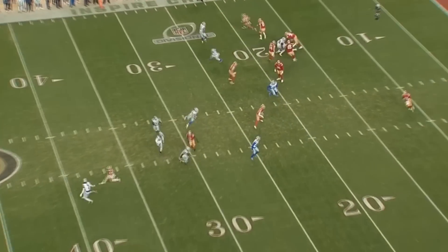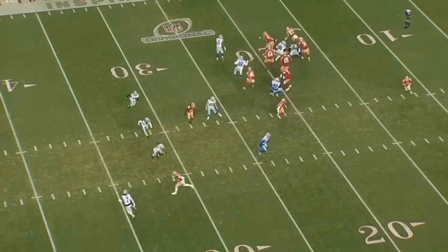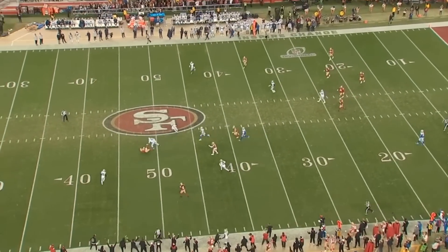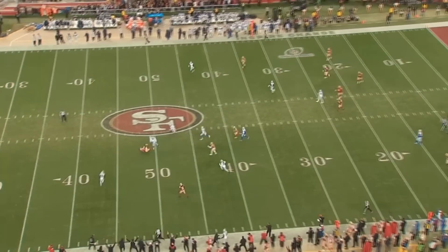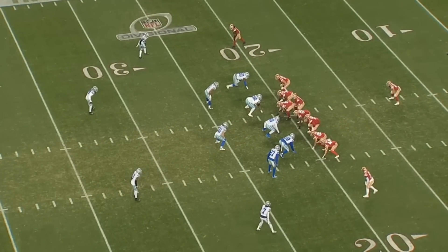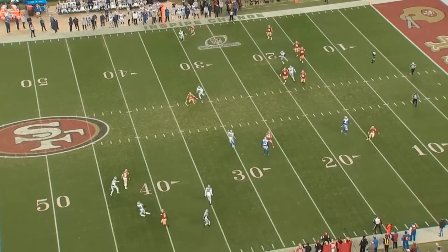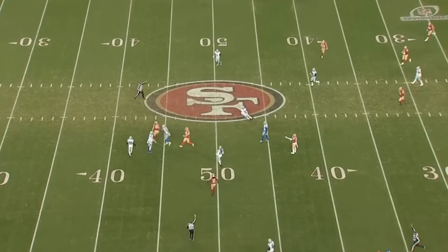Being able to do the catching stuff is obviously the impressive part — that's what gets the headlines, as it should. But it goes to show that if you can block as a tight end and also receive well, that's how you become one of these elite tight ends. Typically the elite tight ends have to be good at both. Kelce is kind of the exception — he's not really elite at blocking, but he's so good at receiving it doesn't matter. But all these other elite tight ends in the modern era — Mark Andrews, Rob Gronkowski, George Kittle — they're all guys who are great at both.